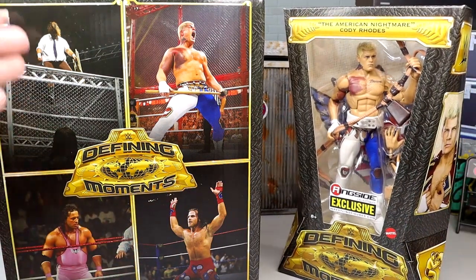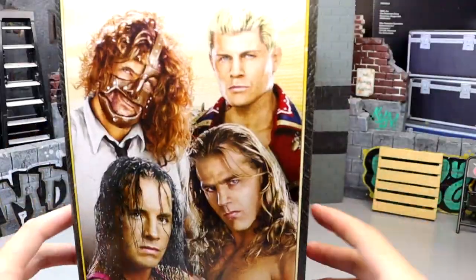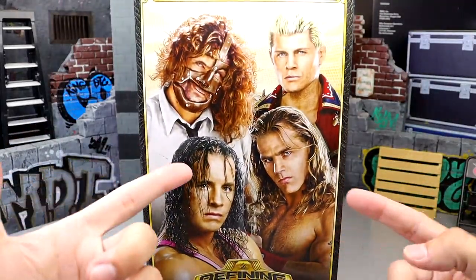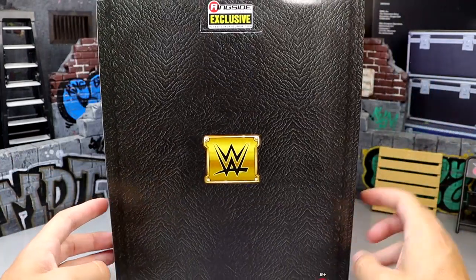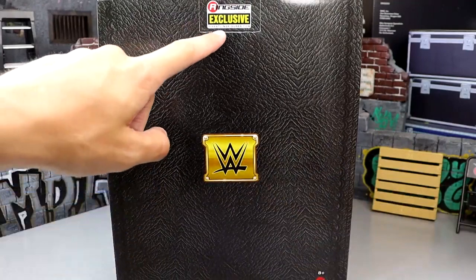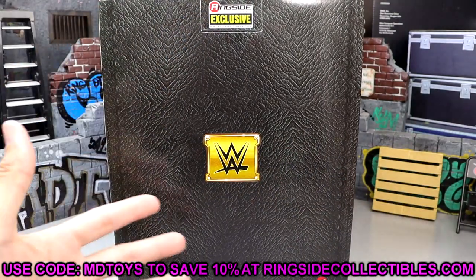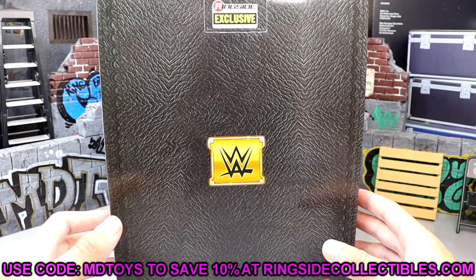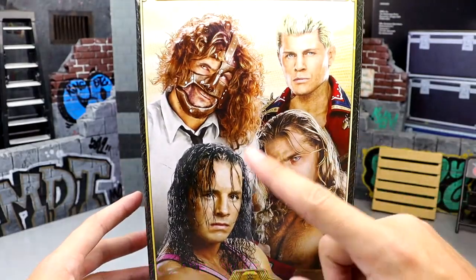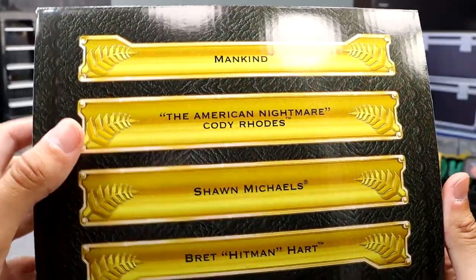You can choose to buy the Cody Rhodes individually or you can buy all four in this massive box, which is very cool. On the side of this massive four-pack you get artwork of all four men, and on the back you get the WWE logo and Ringside exclusive logo. If you guys want to grab all four or the Cody Rhodes, go over to Ringside Collectibles and use promo code MD Toys to save yourselves 10%.